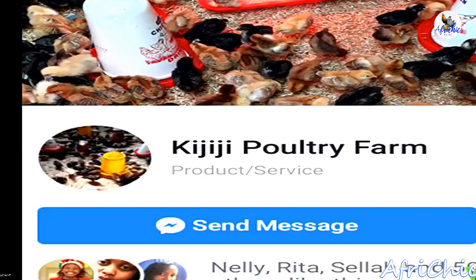In this digital age, Selakwetch says that social media has played a huge role in marketing their farm. We have our page, Kijiji Poultry on Facebook, and that's where we've been able to target a lot of farmers. Around 80% of our sales are through online marketing, and that's what has really helped us as a farm to be able to sell. We get orders from all over the country and we do deliveries according to numbers.